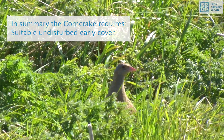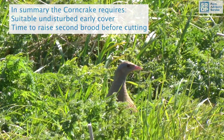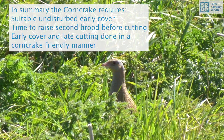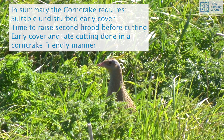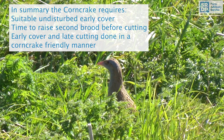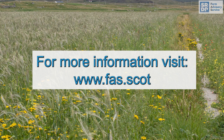In summary, corncrakes need suitable undisturbed early cover as they arrive from migration. They often raise their first brood here before moving to meadows or arable crops, where they need enough time to raise a second brood before the field is cut. It is essential that early cover and late cutting in a corncrake-friendly manner takes place to save nests and chicks and to retain our corncrake population. Further information can be found on the Farm Advisory Service website.